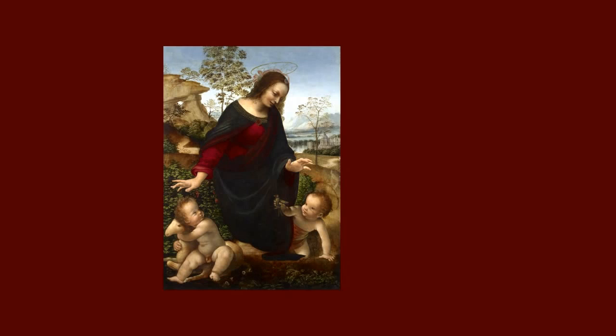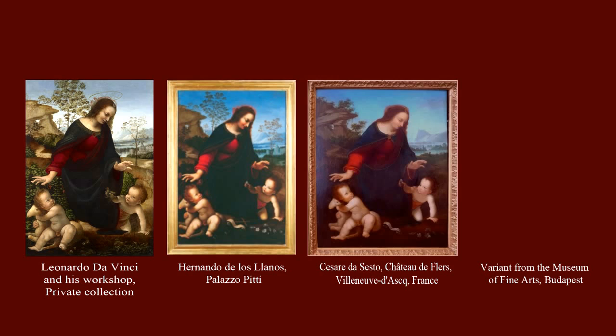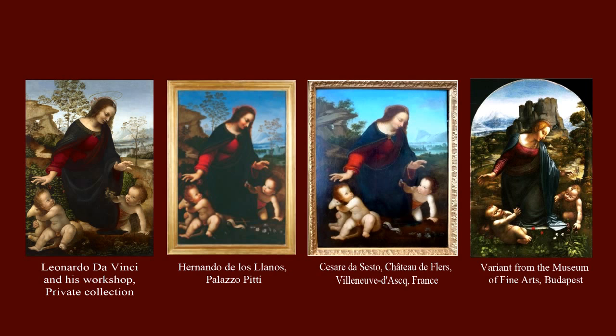The assumption that this is an unfinished work by Leonardo seems probable, due to the absence of a known existing original or at least full-scale cartoon, while numerous copies dating from the late 15th and early 16th centuries are present. Indeed, it is hard to imagine that the composition was developed and made into a painting by some other artist on the basis of the very small and schematic drawings by Leonardo, and that later this painting would be repeatedly copied by the artists of Leonardo's circle.